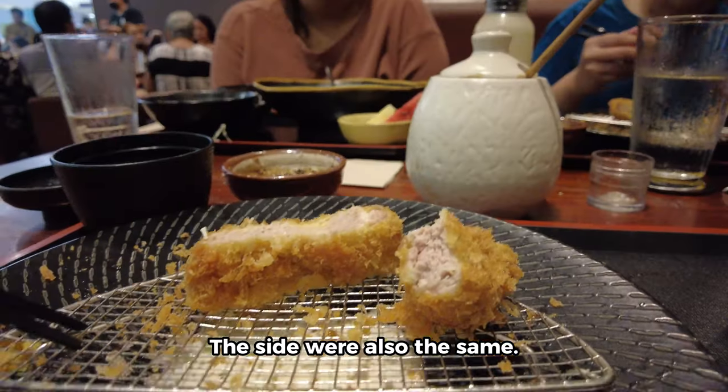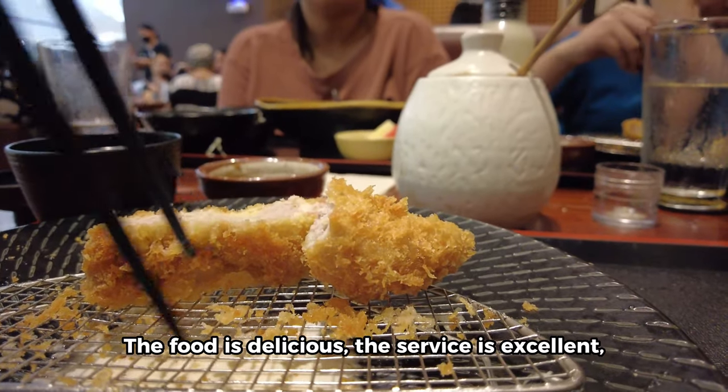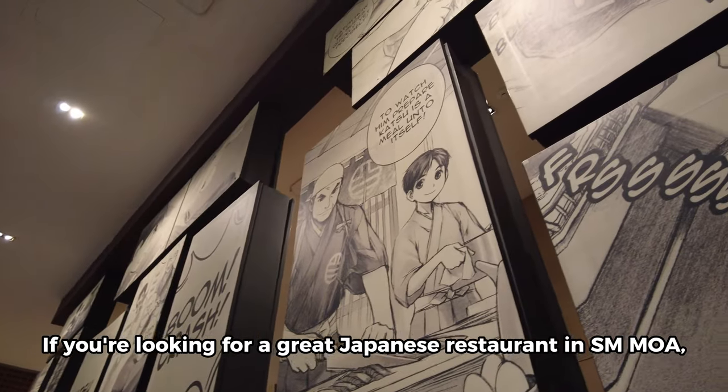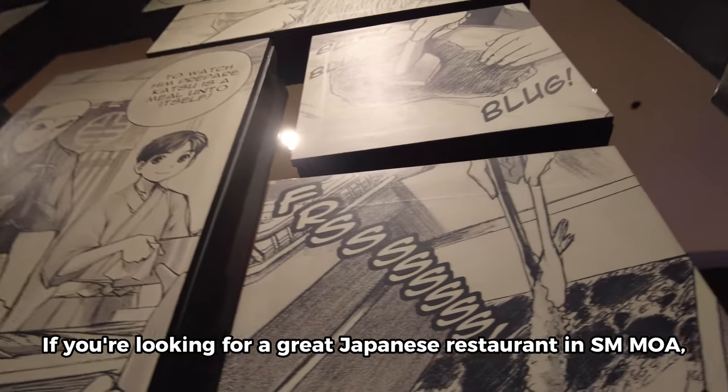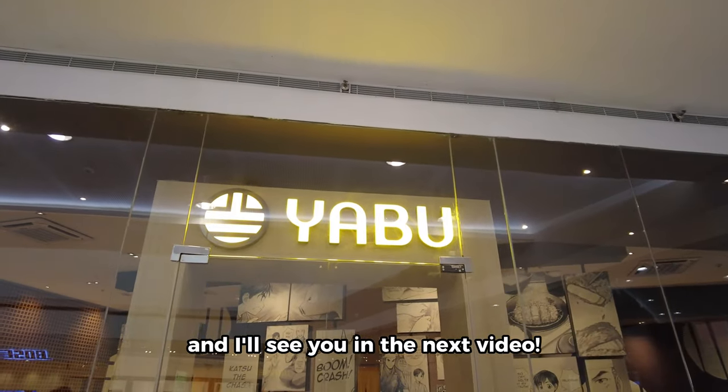My wife and her sister ordered the curry katsu and menchi katsu respectively, and their sides were also the same. Overall, my experience at Yabu was fantastic — the food is delicious, the service is excellent, and the ambience is cozy and inviting. If you're looking for a great Japanese restaurant, I highly recommend giving Yabu a try. Thanks for watching and I'll see you in the next video!